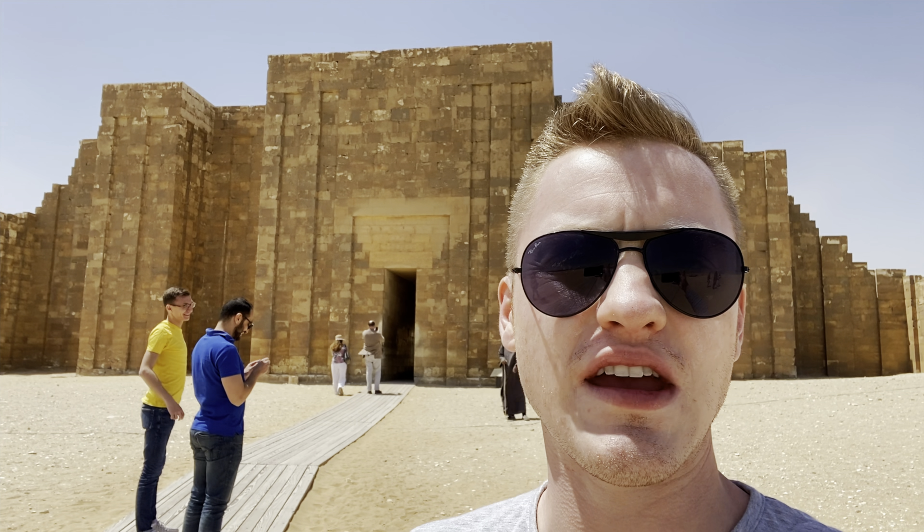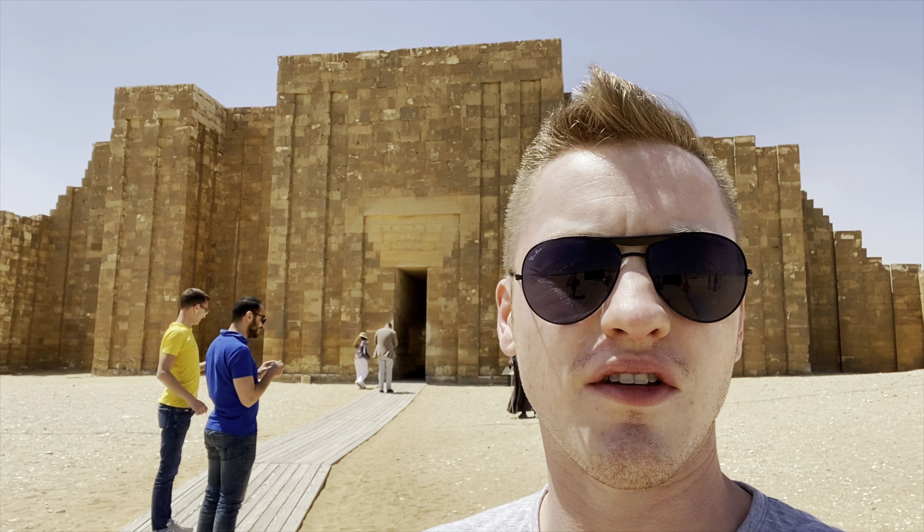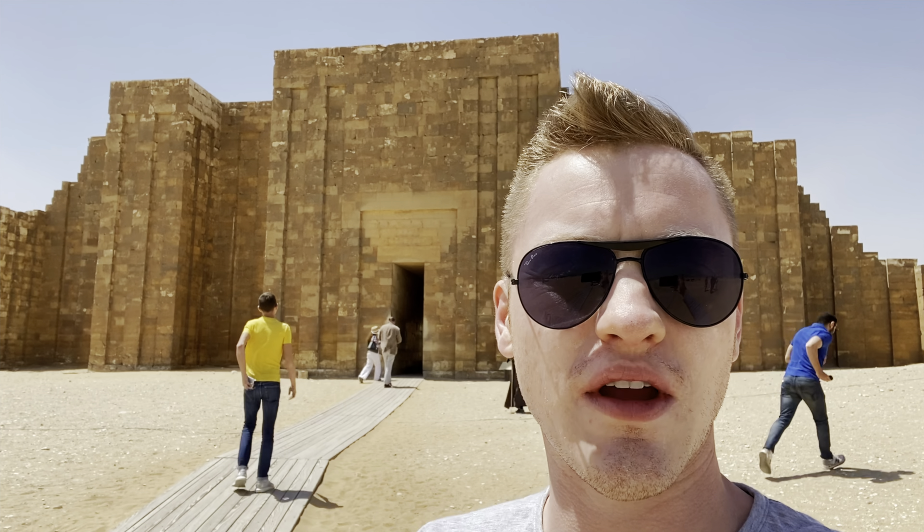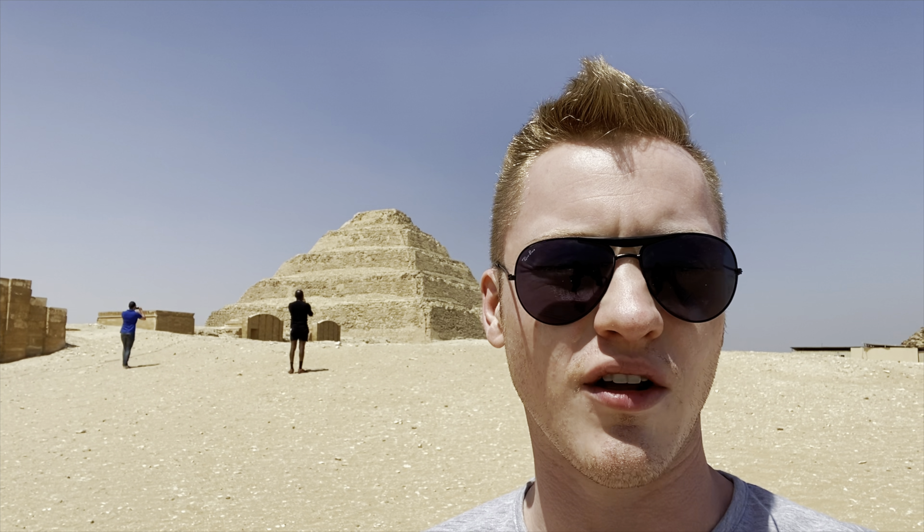We're outside the entrance to the Saqqara Step Pyramid complex. We're going to go in right through here and check out the columned hall and the area where the pharaoh would hold his jubilee every 30 years, proving his fitness to rule. And behind us right here, we have the Step Pyramid of Djoser itself, which we'll get a closer look at when we go through this entrance.